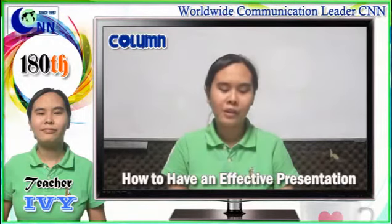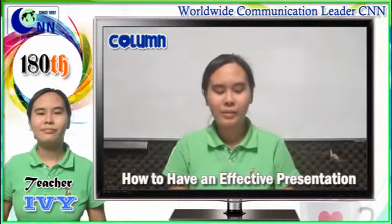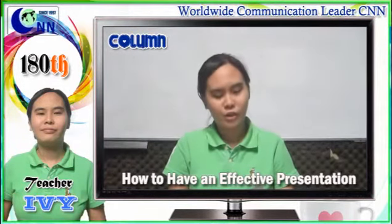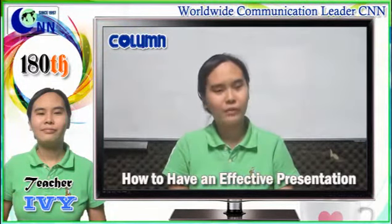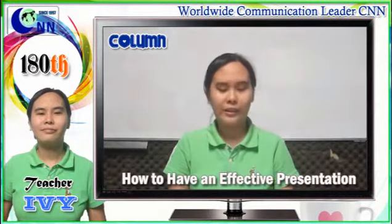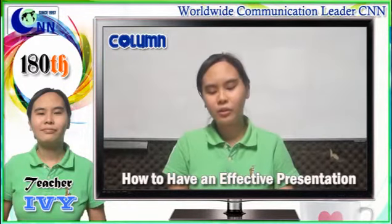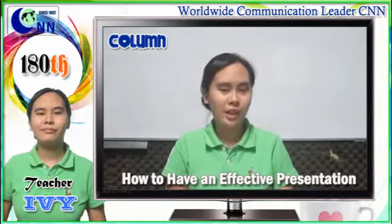Number one: consider your audience. Before facing your audience in the auditorium, get some background information about them first. Know their age group, gender, profession, preference, etc., and create your presentation accordingly. You should be sensitive to their background. It is also useful to ask them about their expectations and meet those expectations with relevant contents in your presentation.